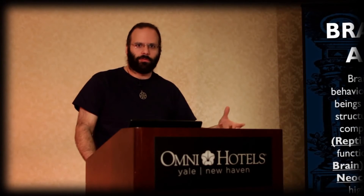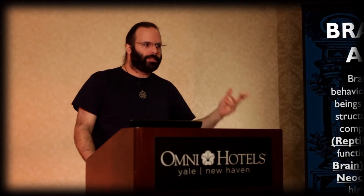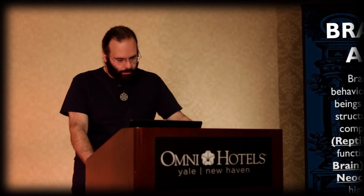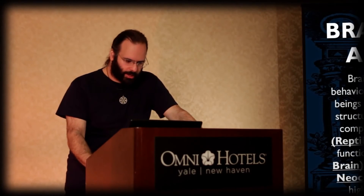Higher thought functions — logic, intuition, creativity. We'll break down these parts of the brain and give you some visual understanding of them.